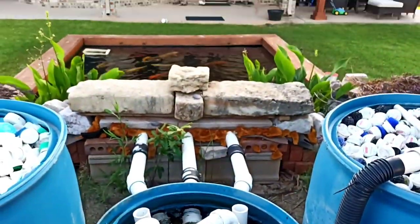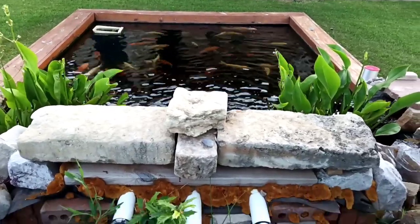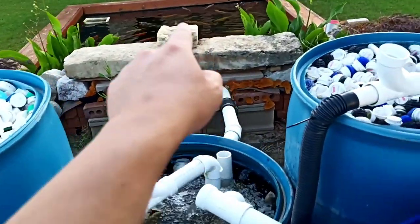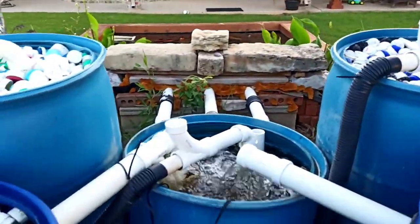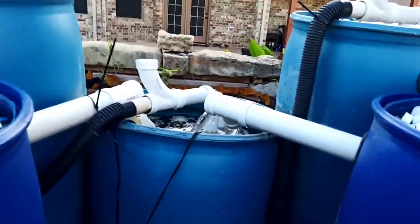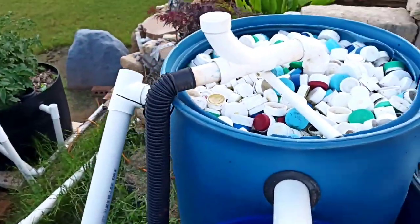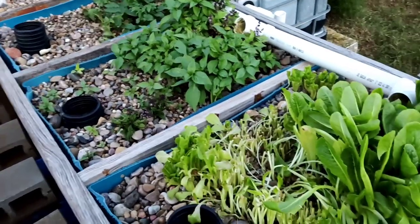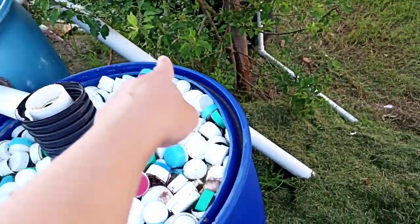Here's the back view of the koi pond. I have three pumps total. Two sump pumps sit at the bottom of the pond and pump up to this tank here and this tank here — those two tanks are the highest point. From there the water splits: one line goes into a tank here, and one goes up to the aquaponic system. The aquaponic system helps clean the water for the koi pond.